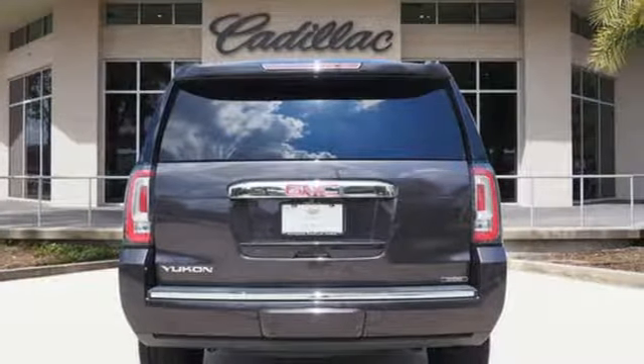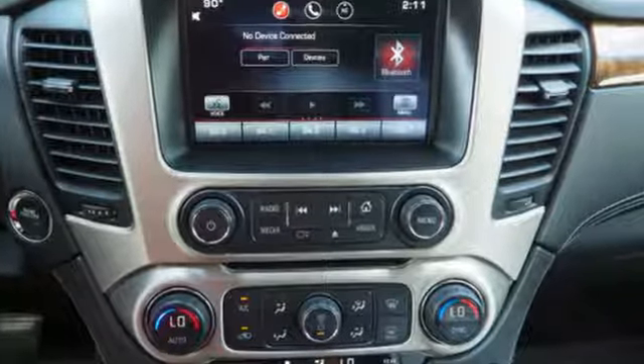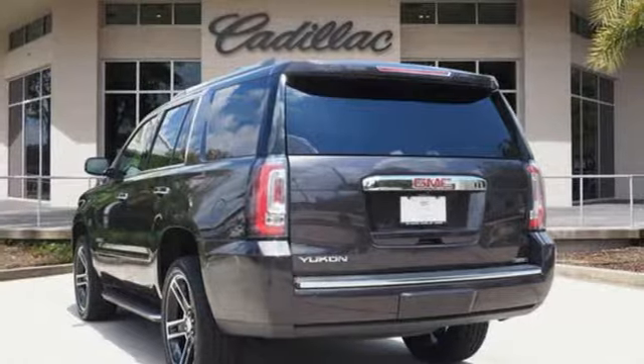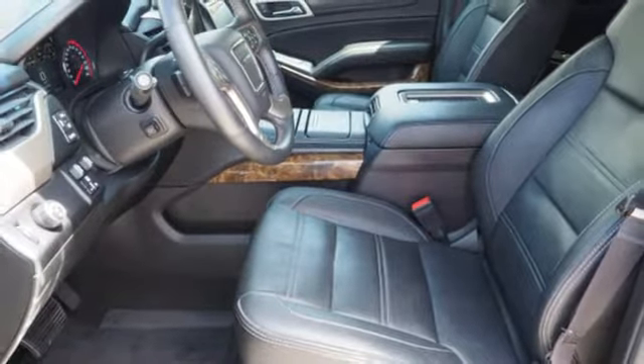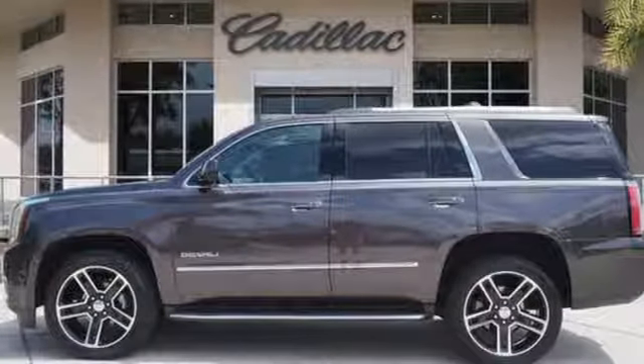The Car Connection calls the GMC Yukon one of the more impressive full-size truck based SUVs on the market — a very compelling offering in the crowded crossover SUV marketplace. Smart capabilities, strong performance. GMC. You need to drive it to believe it.